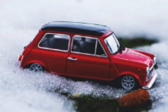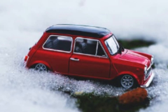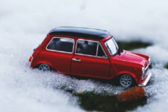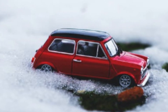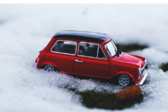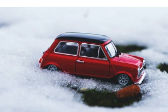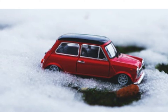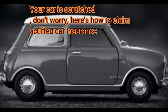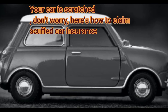The following method for asserting scraped vehicle protection is to show photographs or documentation of the state of the vehicle that is scraped, so you can get a protection guarantee. You can send the photograph by email to the vehicle protection office or by coming face to face. Remember to give clear photographs and data sincerely and honestly, so that your protection guarantee isn't dismissed.